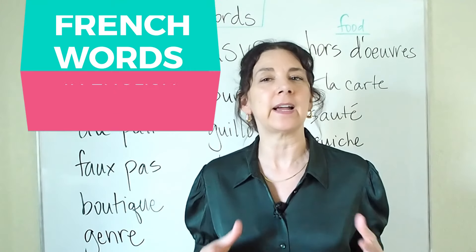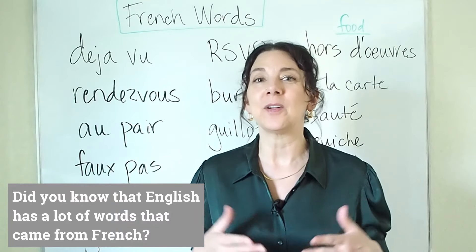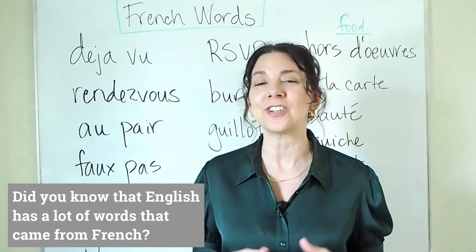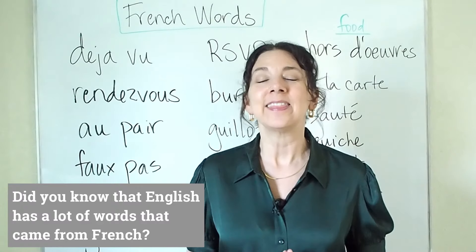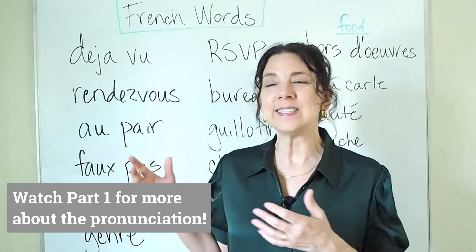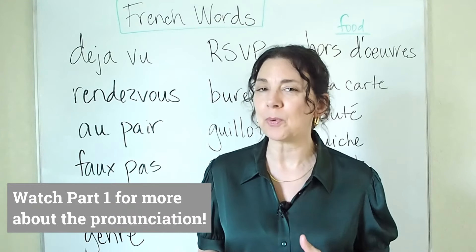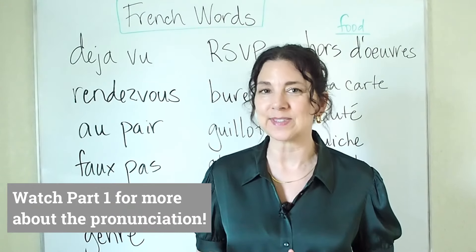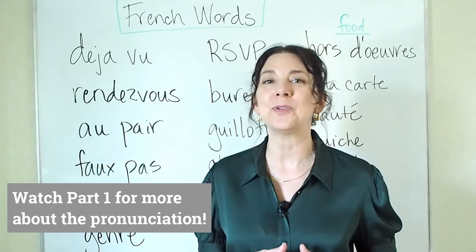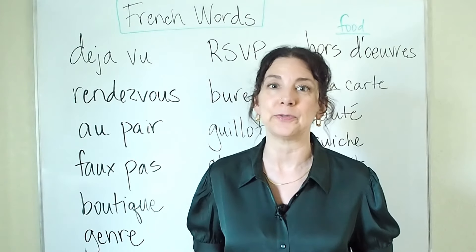These are words that have become part of the English vocabulary, but they were originally borrowed from French. Because of that, they sometimes have a tricky pronunciation. So in today's lesson, I'll show you these words, I'll explain tricky points about how to pronounce them, and I'll show you some pictures to help you understand the meanings of these words, because some of these words might be new for you.